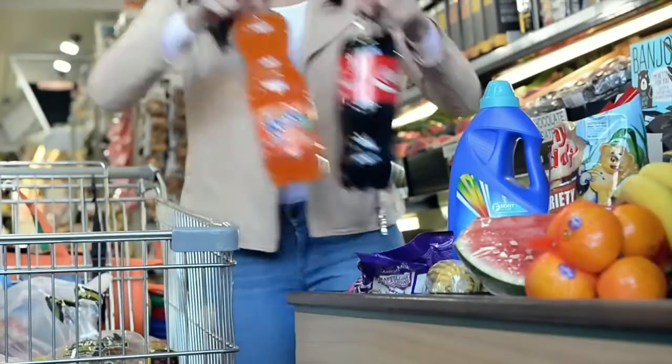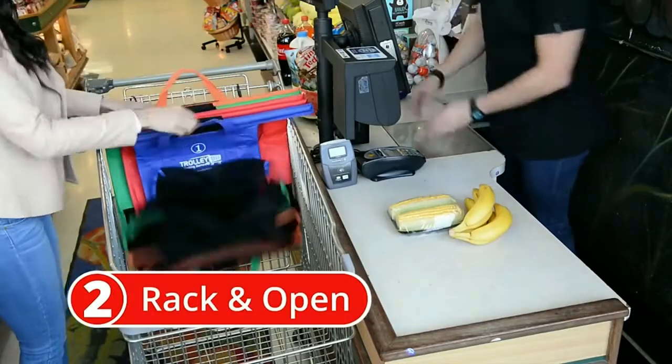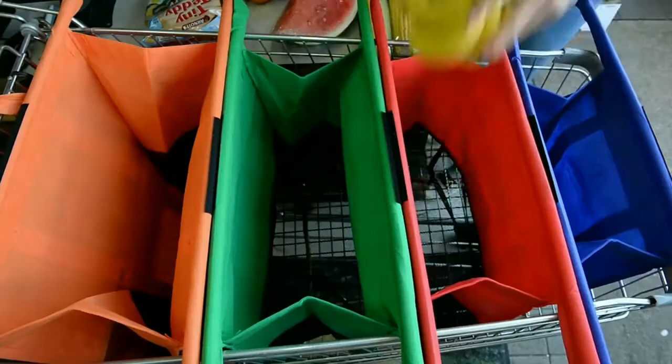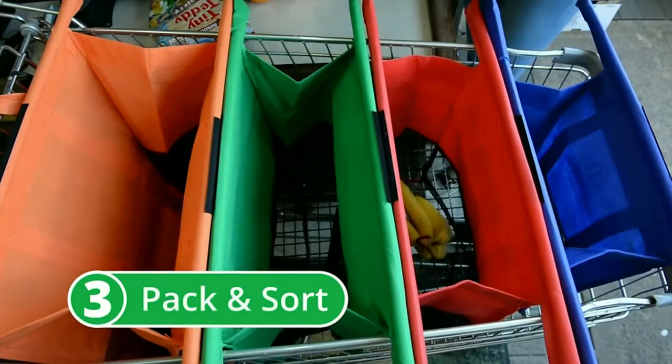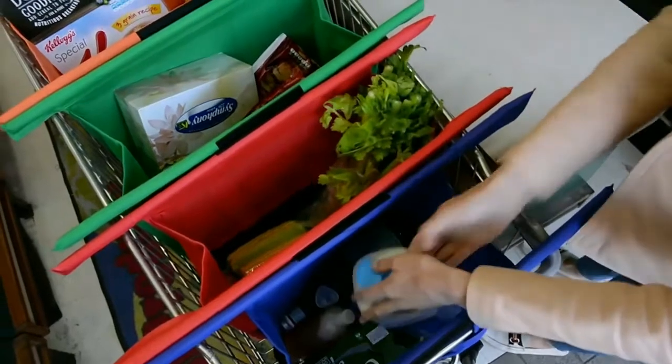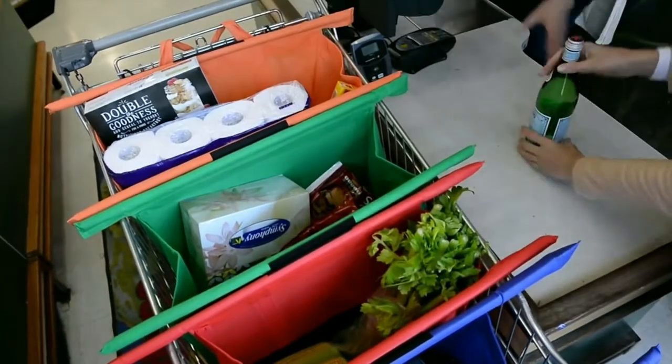At the checkout, when you empty the trolley, simply rack the trolley bags inside and open them up in one easy motion. Now you have a series of four open and upright bags to pack and sort your shopping in the way you like it. Remember, it's best to pack the heavier items in the small bags and the lighter, bulkier items in the large bags.